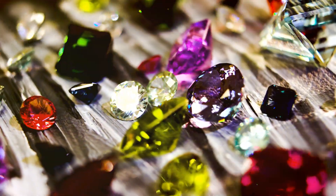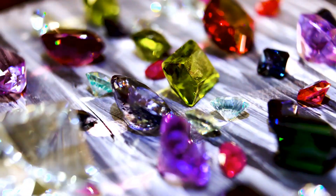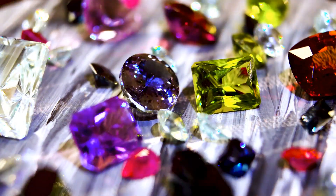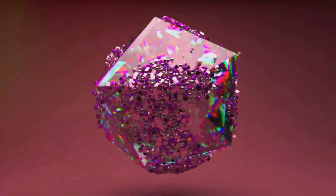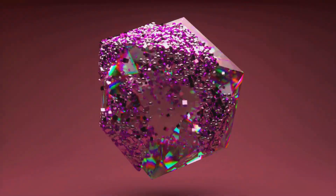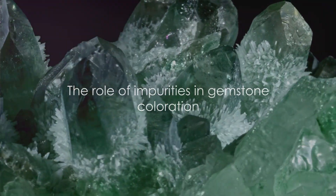Rubies and sapphires are essentially the same stone. They both belong to the mineral species known as corundum, which is a crystalline form of aluminum oxide. Corundum, in its purest form, is colorless. So how do we get the vibrant red of a ruby or the cool blue of a sapphire? The answer lies in the role of tiny impurities or contaminants.